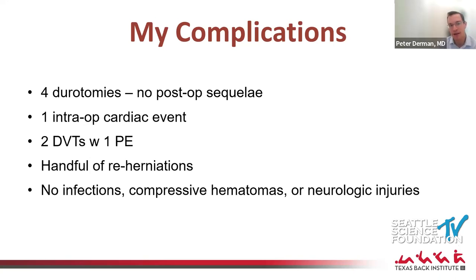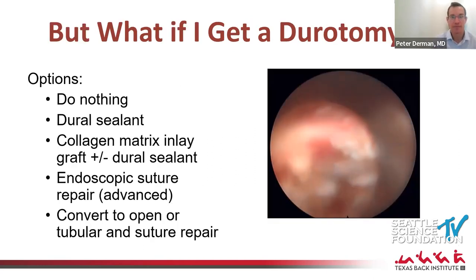I've had two DVTs, one with a PE. These patients mobilize immediately after surgery, and many were quite debilitated before, so it's possible these were pre-existing. Everyone did fine. I've had a handful of reherniations — the rate is probably similar between endoscopy and traditional discectomy, since you're doing the same surgery just with less damage getting there. Fortunately I've had no infections, no post-operative compressive hematomas, and no neurologic injuries. In fact, I feel much more comfortable doing decompressions endoscopically now because the visualization is phenomenal.